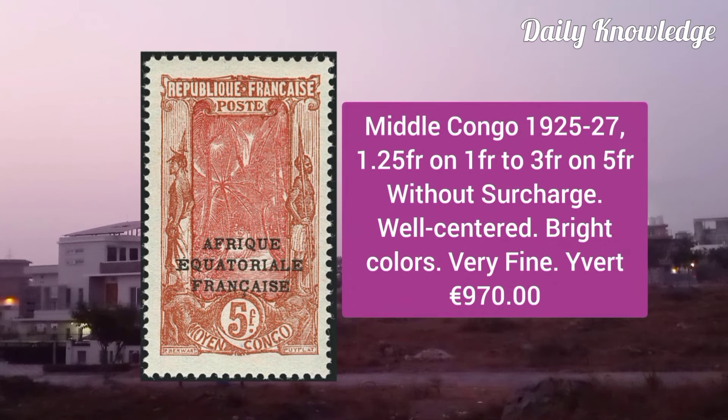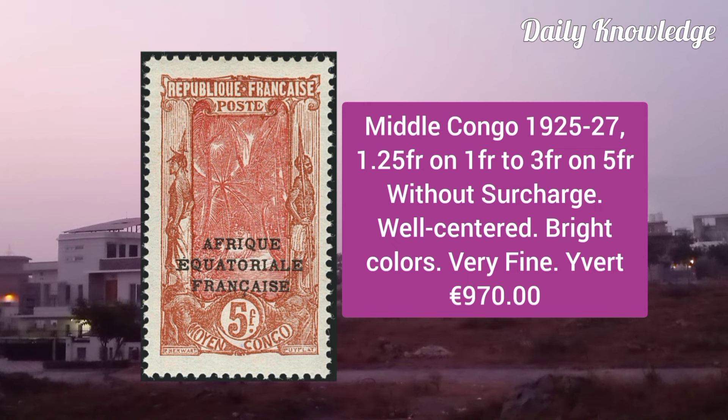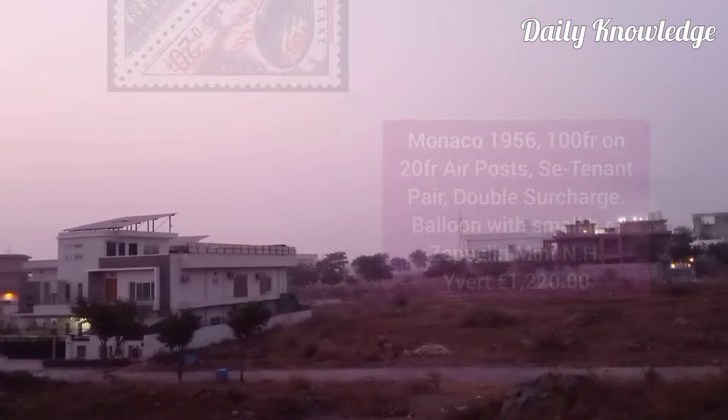Middle Congo 1925, 1.25F on 1F, 3F on 5F, without surcharges. These are well centered and bright.